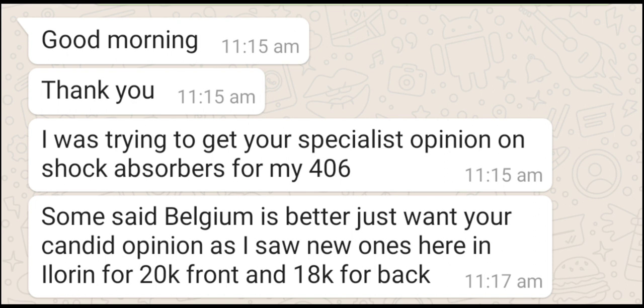Of course, there is no way you can compare a new shock absorber for the Peugeot 406 with a used one. A used one is used — you can never compare it to a good new one. People buy used ones because they can't afford the new ones; the used ones are cheaper. But that doesn't mean a used one will serve you as well as a new one.